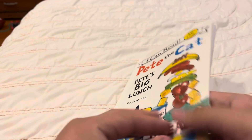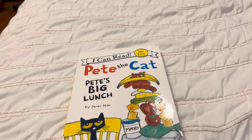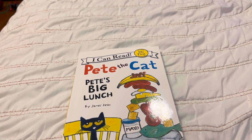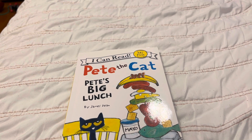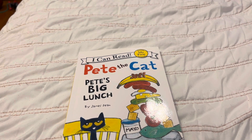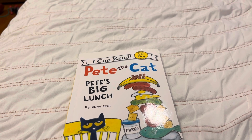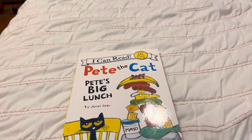That was a reading about Pete the Cat. I hope I'm going to be reading more Pete the Cat books coming up real soon. That was a story about Pete's big lunch, where Pete's friends come to his house and they eat Pete's big lunch together. Thank you again for watching. Please like and subscribe for more videos. Bye-bye.